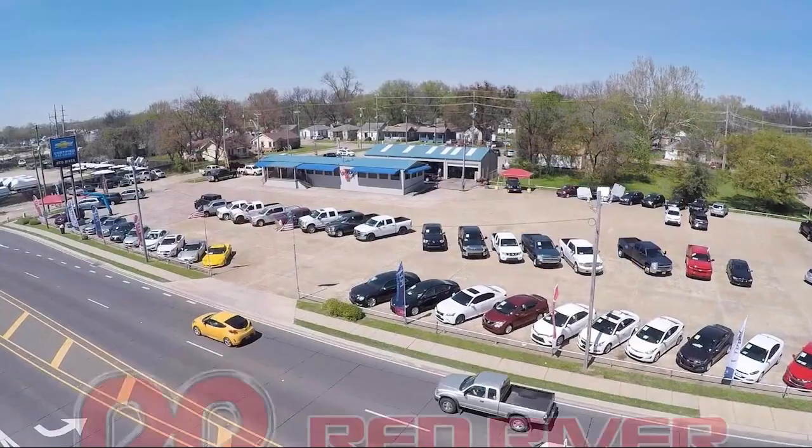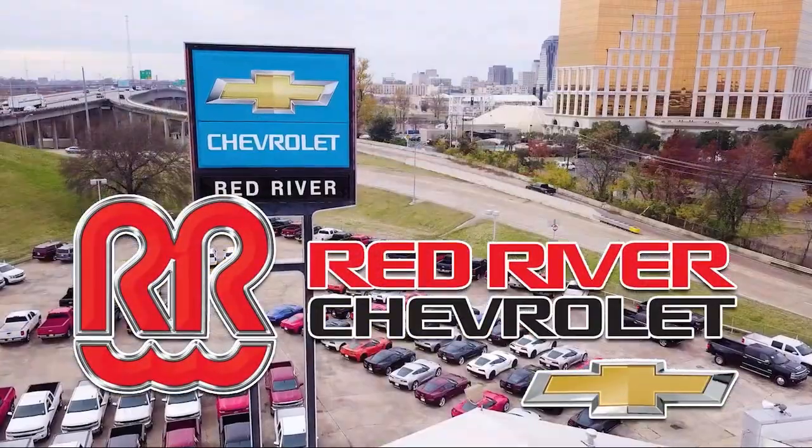Come see us today and see why so many happy drivers choose Red River Chevrolet, where we've been making car buying fun since 1931.